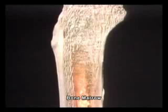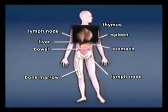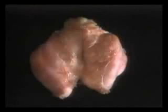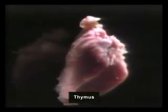These immune cells are all produced originally in bone marrow and then grow in various organs, each playing different roles as warriors. The thymus especially is the important organ where the main force units of T cells are trained and educated. However, it atrophies as one gets older.